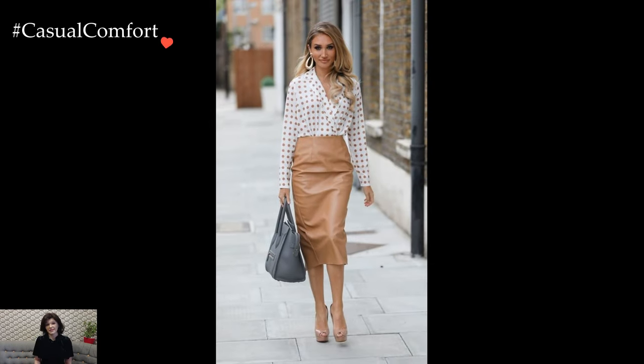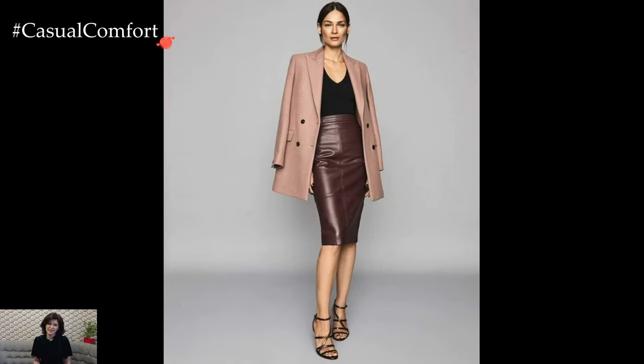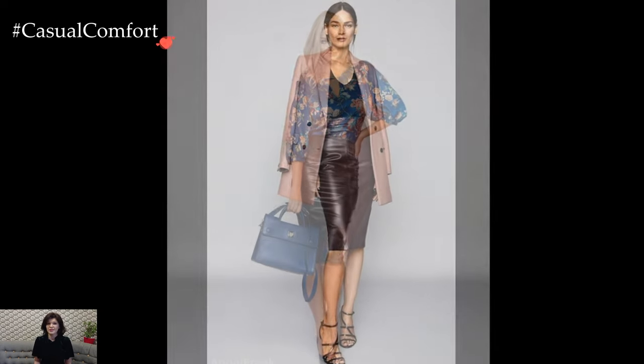Whether styled for the office, a casual day out, or a sophisticated evening affair, the leather pencil skirt stands as a timeless and empowering fashion choice that celebrates the fusion of classic elegance and modern edge.